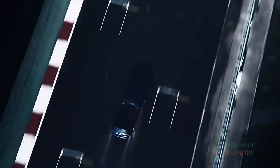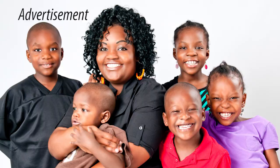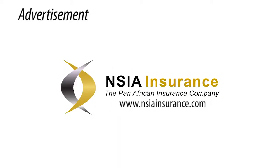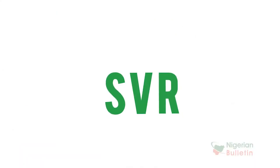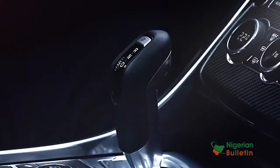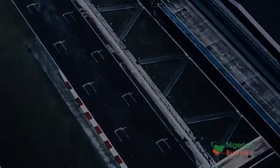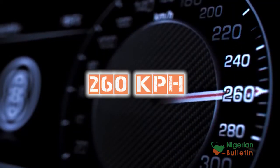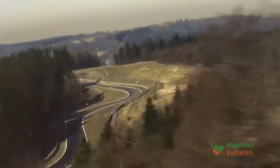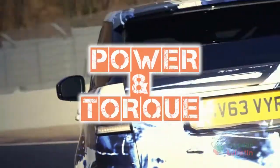SVR Performance: with its 8-speed gearbox from Jaguar and featuring a 550-horsepower, 5-liter supercharged V8 engine, the SVR accelerates from 0 to 100 kilometers per hour in 4.5 seconds, reaching a top speed of 260 kilometers per hour on the track. The power and increased performance is a result of a breakthrough Bosch management system technology that increases the maximum supercharger boost pressure, resulting in massive increases in both power and torque.